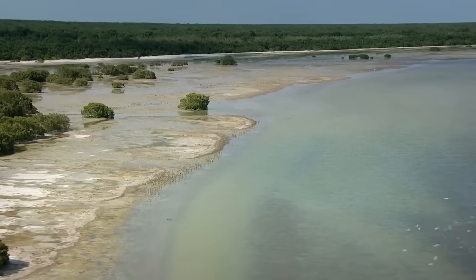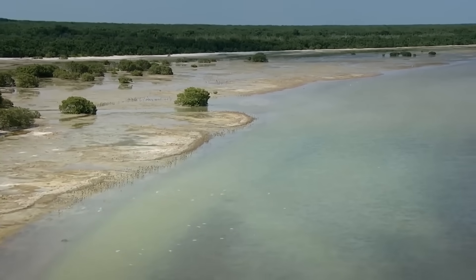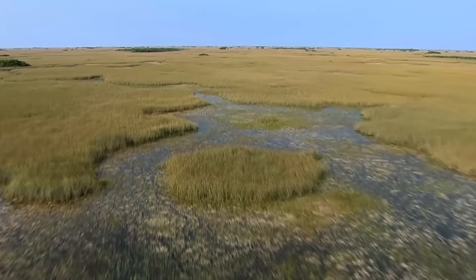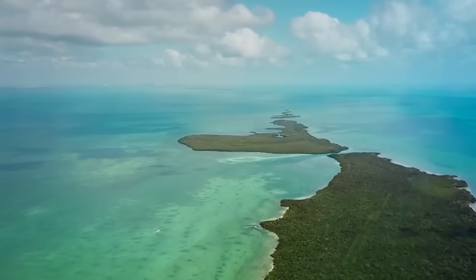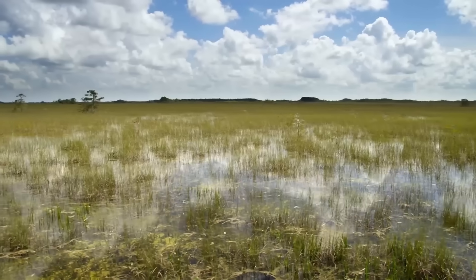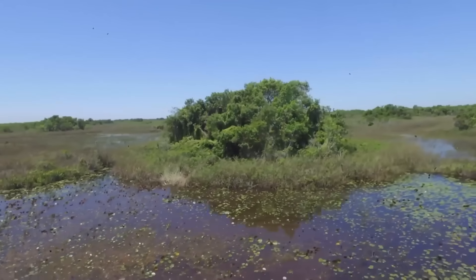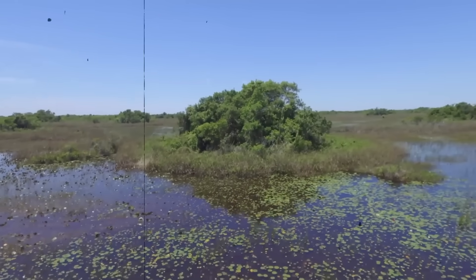The Florida Everglades is basically a giant, slow-moving river that people call the River of Grass. It covers millions of acres and acts like a huge filter for the whole state. Every now and then, humans have to step in and move the water around for restoration or maintenance. Recently, in a place called Stormwater Treatment Area 1 West, they did a massive drawdown — basically draining the water out of a specific area to fix the plants or clean the mud.